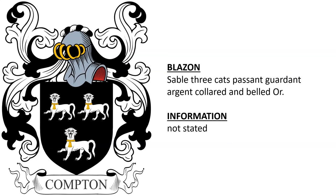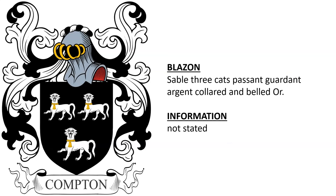And another — Sable, III Cat's Passant Gardant, Argent, Collared and Belled Or — unable to find the armiger.